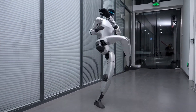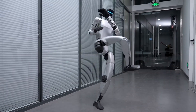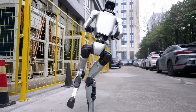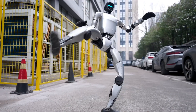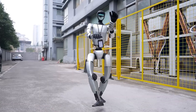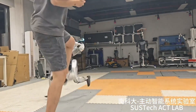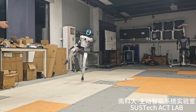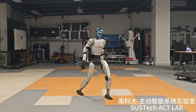The G1 has 23 degrees of freedom — basically 23 different joints that can move independently. When it gets hit or pushed, sophisticated AI algorithms kick in faster than human reflexes to predict the fall trajectory in real-time, reposition the robot's center of mass to maintain balance, execute recovery moves that aren't pre-programmed but learned through AI training, and generate up to 90 newton-meters of torque through those knee joints to power these recovery moves.